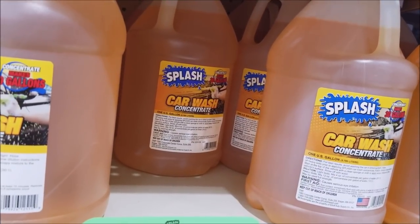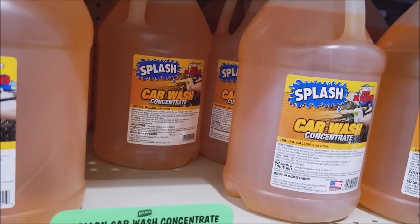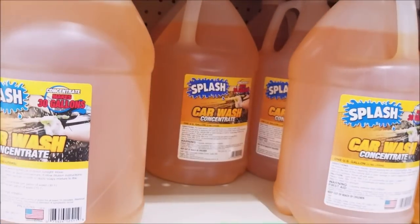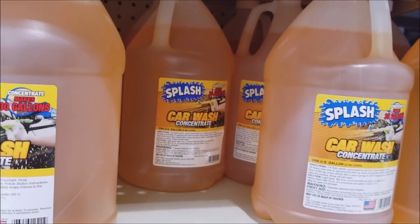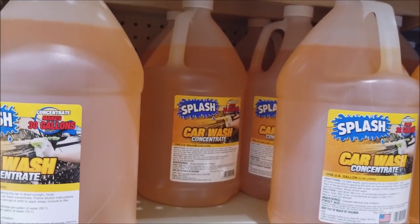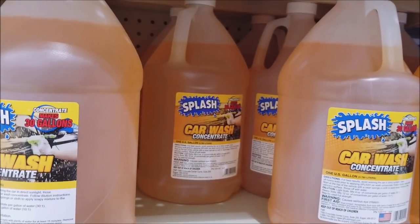We've seen this one before: the 1-gallon car wash concentrate, limit of 4. Be careful — these things leaked all over my garage floor. I washed my car with it once, set the bottle down, came back the next day and the bottle was empty with a trail running out the door. But it did wash the car pretty good. I'm getting 4 of these.